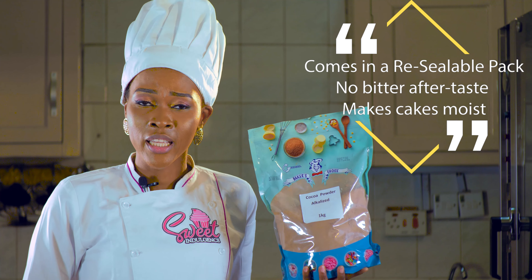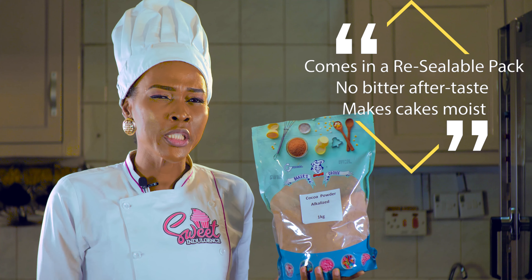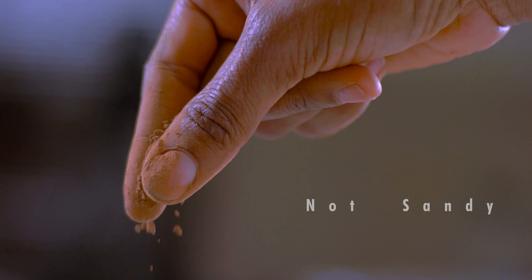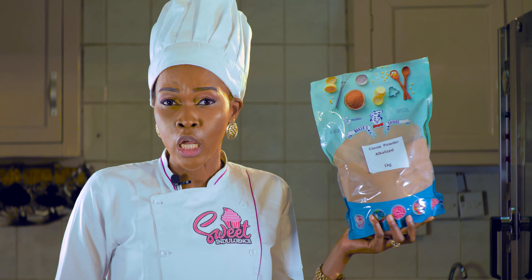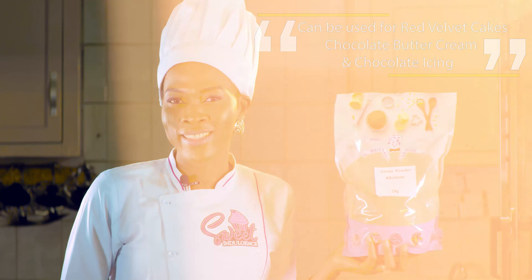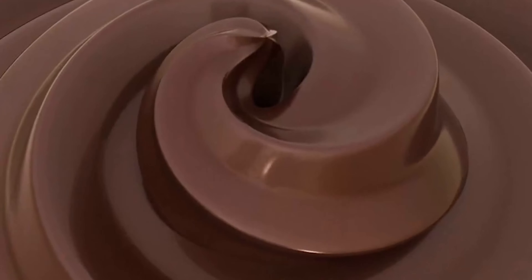I love Baker's Choice Alkalized Cocoa Powder because it comes in a resealable pack. It does not have a bitter aftertaste, and it makes my chocolate cakes moist. You don't need to sieve several times like other brands. You can also use it to make your red velvet cakes, your chocolate buttercream, and your chocolate icing.